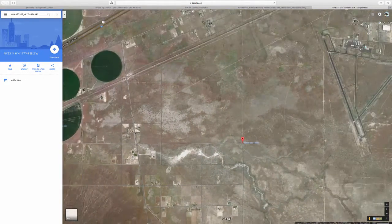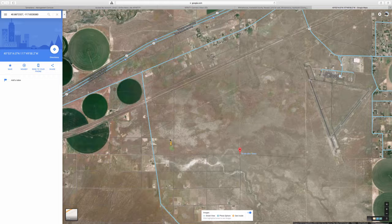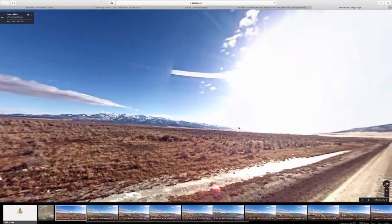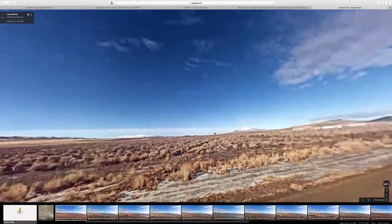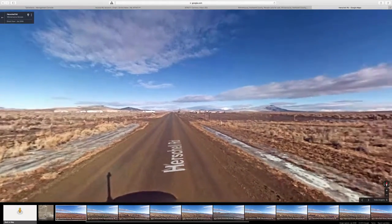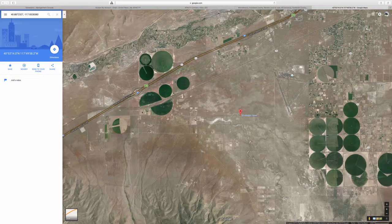Let's zoom in to see what it looks like. These circles are just crop farming. We get to see the road coming into it. This is a general area view — this is wintertime so it's pretty flat with some mountains in the background. That's Herschel Road, Winnemucca.